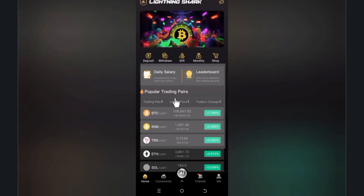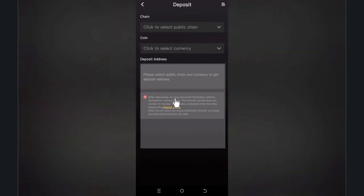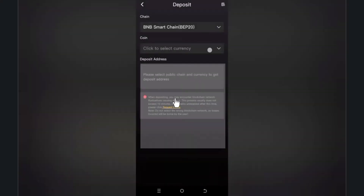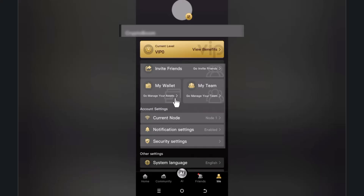You will come to the home interface where you can explore popular trading pairs, latest information, and latest currencies. To deposit, click on the deposit button and select the chain — BNB Chain or Polygon. You can select USDT, get a QR code and wallet address, and send your assets, which will be added to your account.